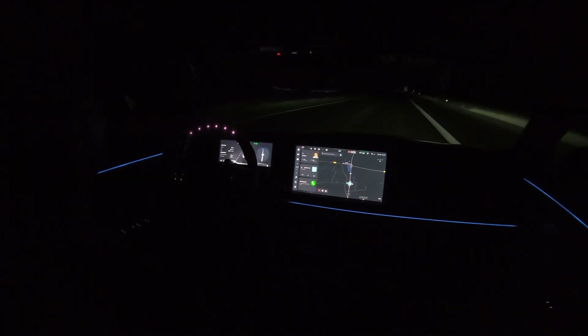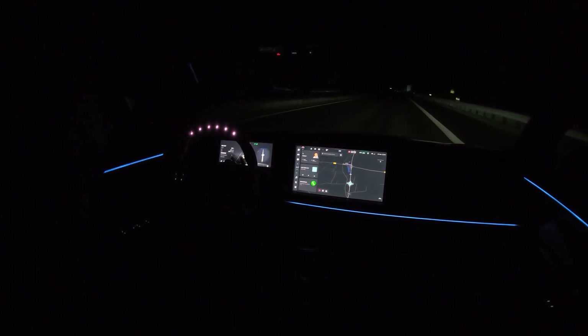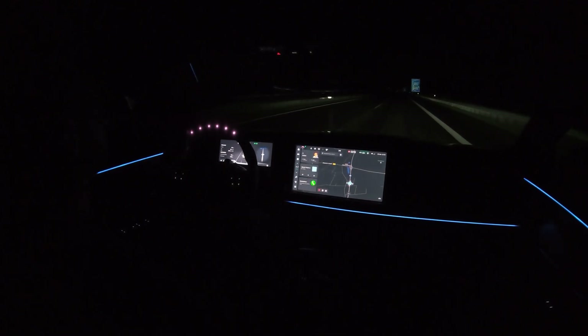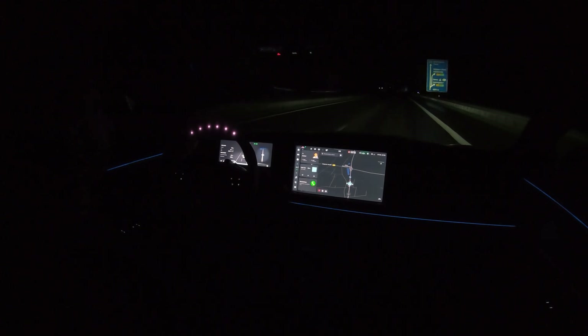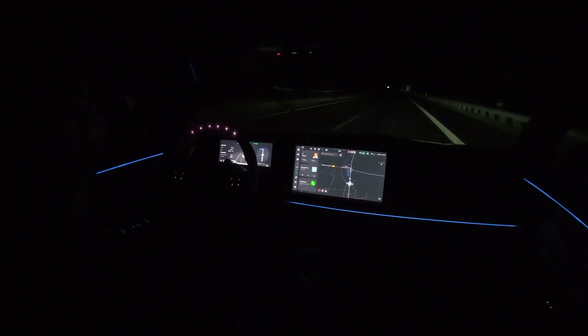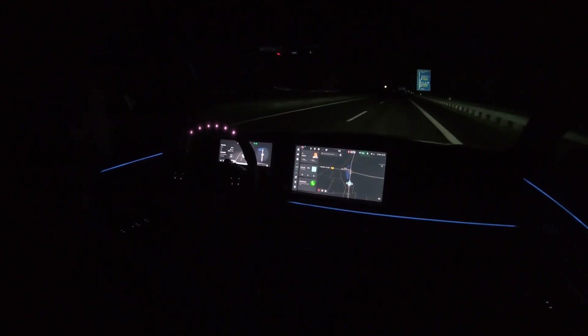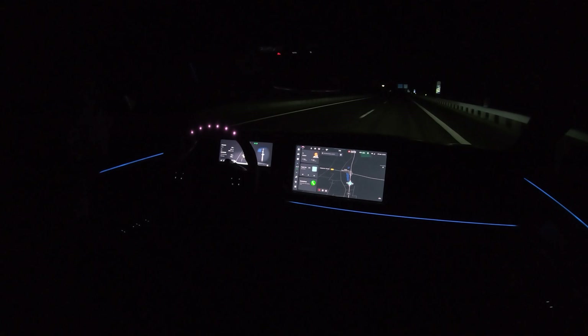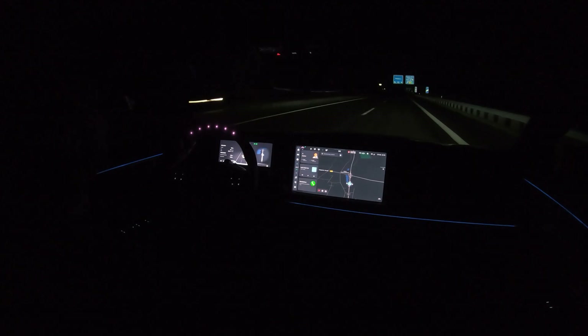Still going strong doing 130 kilometers per hour — sometimes rain, wet roads, strong winds, but the Xpeng machine is going strong. The car has used 25 percent state of charge and on that 25 percent I have done around 73 kilometers, so the range while doing 130 kilometers per hour in these conditions seems like around 300 kilometers. Not bad at all.